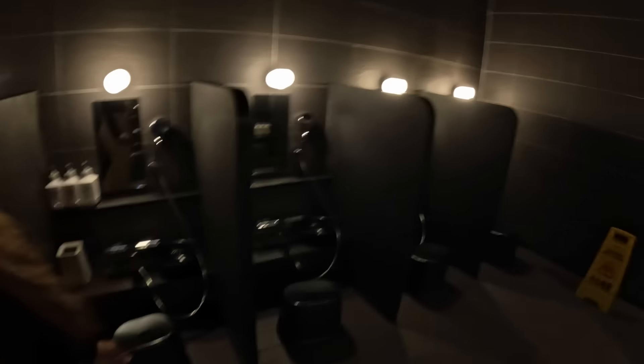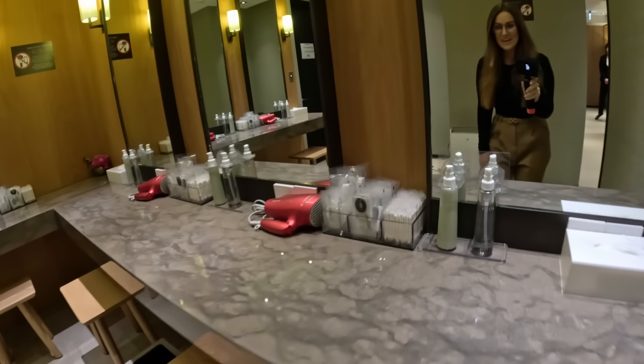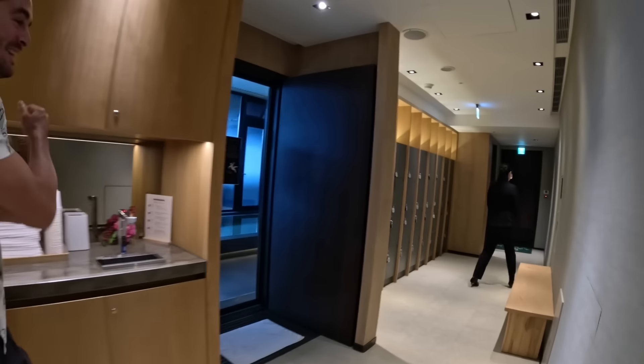Oh my gosh, we are getting steamy in here! That is so nice — what a unique touch to a hotel. We are still undecided about taking part, but it feels weird to be in here with clothes because it's completely not the norm. There are rules posted — like don't wash your hair in the onsen. There are also sinks, hair dryers for the ladies, face lotion, and milky lotion.